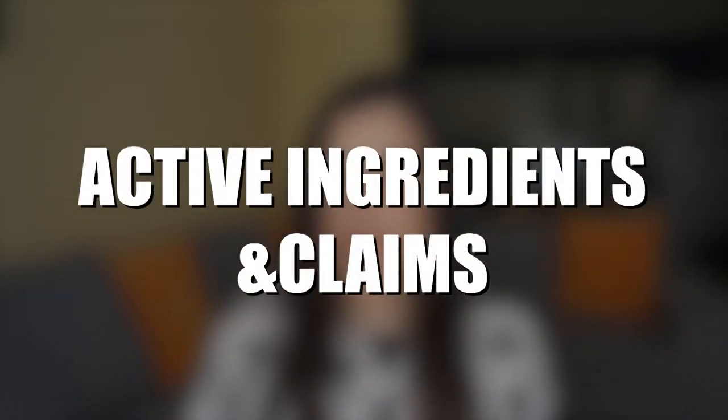As in every review, I will go through the ingredients and claims, and I'll also show you a demo application — how it acts on the skin — and I'll even layer the sunscreen so we can see how it layers, because it's really important for sunscreens to be layered in order to maintain the claimed protection stated on the packaging.